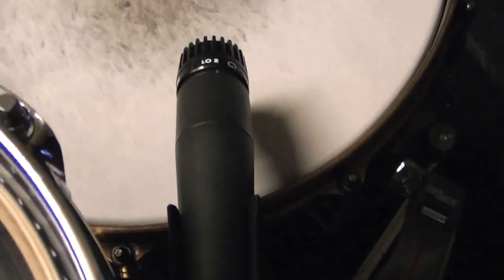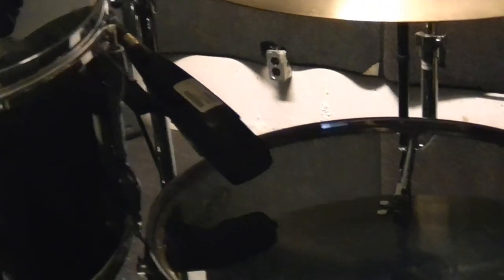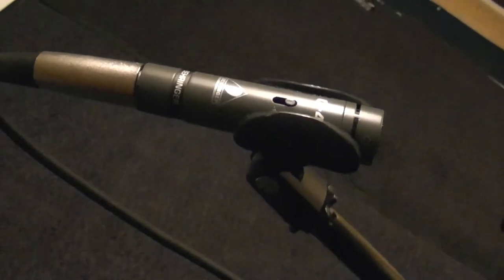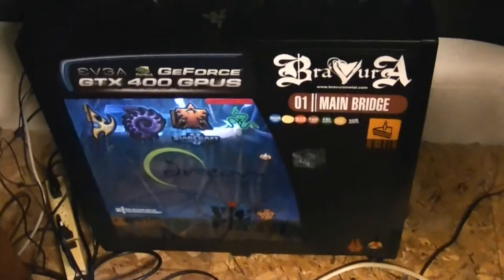Onto the mic set: Shure's SM57 and Beta 52, the Sennheiser MD421, one EV PL33 kick drum mic and four EV PL35 tom mics, two Behringer C4 overheads. And finally, the Audio-Technica 2035 I'm using to record this right now. All of these plug into the M-Audio Profire 2626, which feeds the Cabox delicious sound.